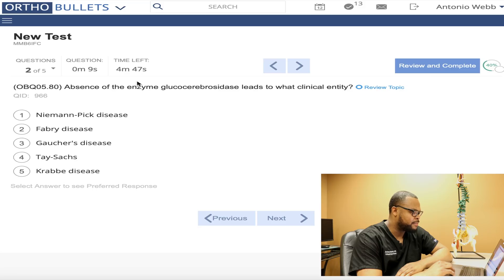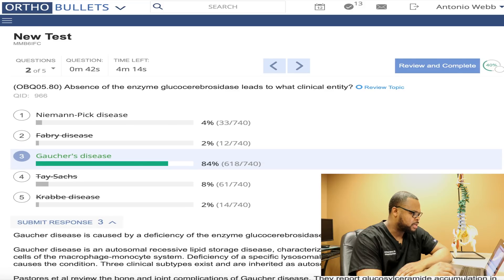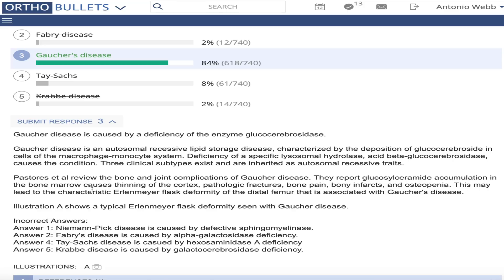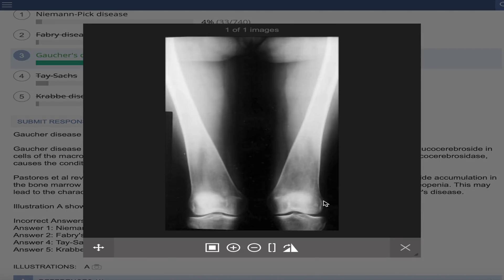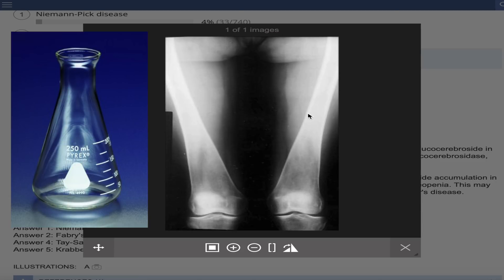We're probably going to guess on this one. Absence of the enzyme glucocerebrosidase leads to what clinical entity? I kind of remember this. What I usually do if I don't know the answer — I start eliminating things. I know it's not Tay-Sachs, not Krabbe's disease. Maybe Fabry's disease. It's either Gaucher's or Niemann-Pick's disease. We're going to go with Gaucher's — and that is the correct answer. So a process of elimination: start eliminating things you can eliminate. These are some typical x-rays you see in these patients — Erlenmeyer flask — you can see how the bones shape like a flask.